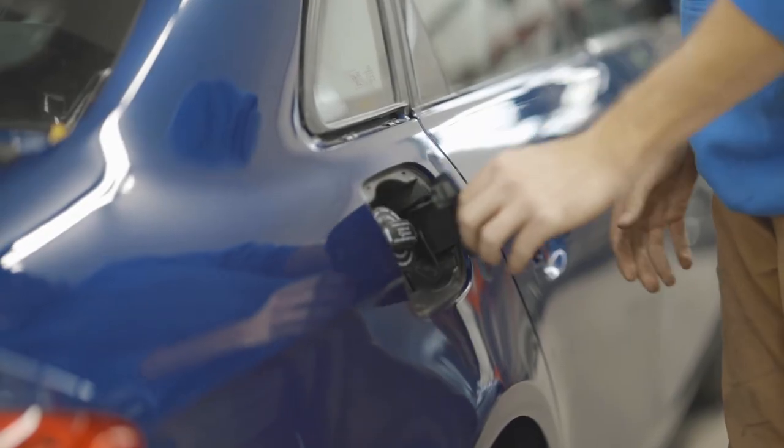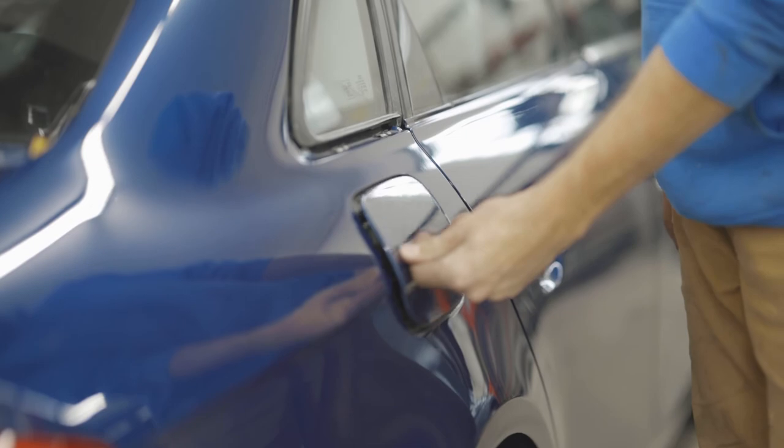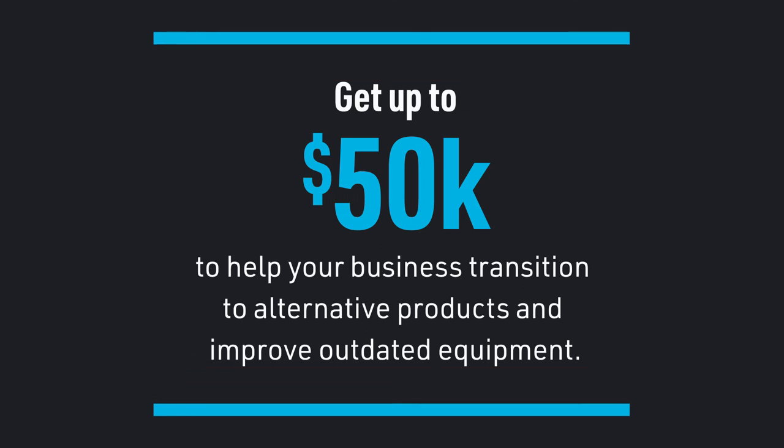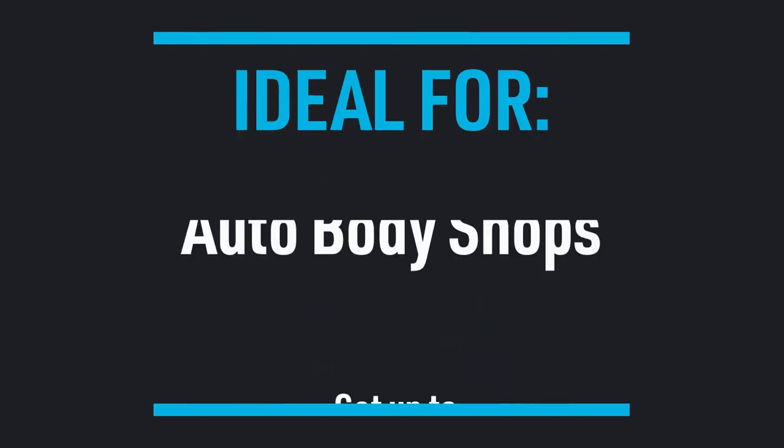One of our biggest helpers through it all were the paint vendors. They showed us the benefit on how the color match would be better and the quality of the color in the paint. And then Chess came in and helped us do a grant to be able to convert our paint booth.